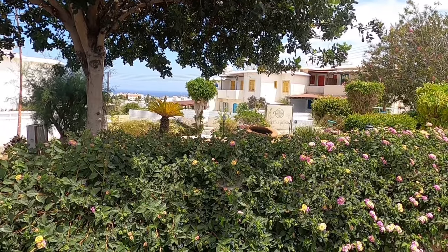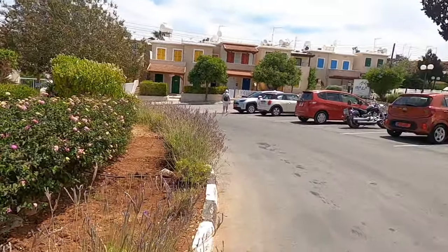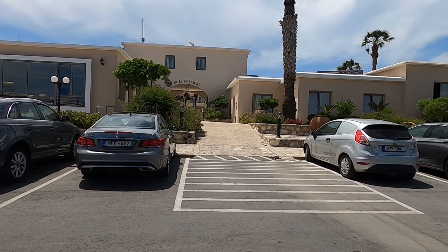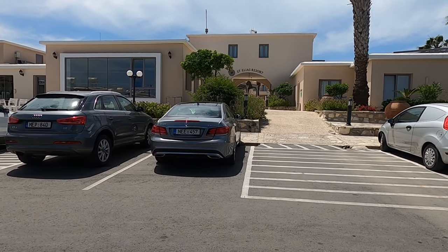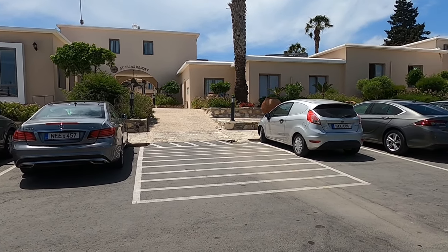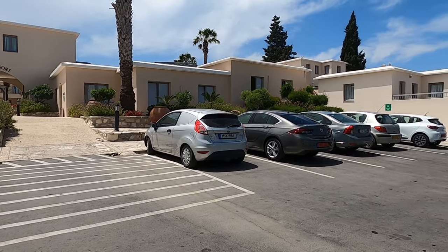Hi guys, it's George from Cyprus Insight, and today I'm at St. Ilias Resort, here on the hillside. Beautiful location, lovely place. I love the pools in there — it's all fantastic. I've really enjoyed doing a video of this place.